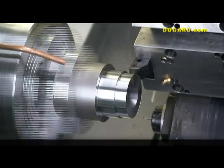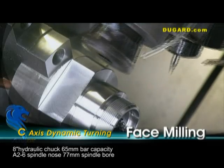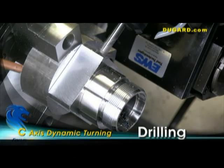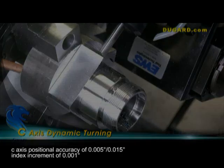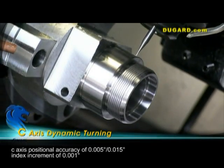As standard, we recommend an 8-inch hydraulic chuck. It has a bar capacity of 65mm with an A26 spindle nose and a spindle bore of 77mm.